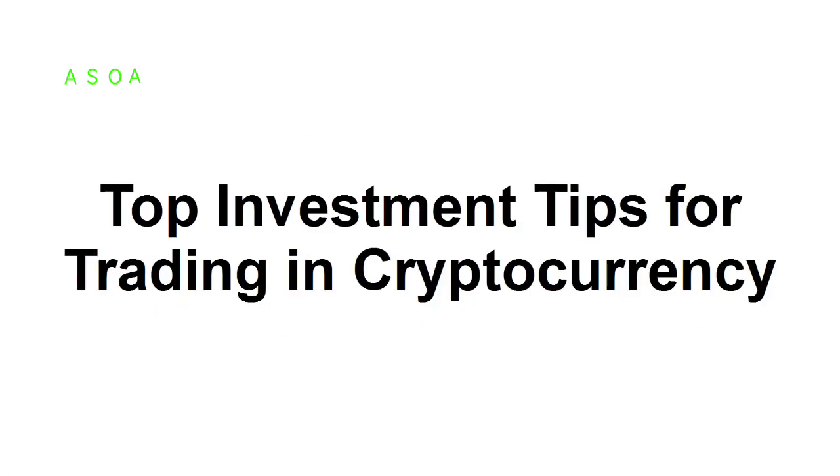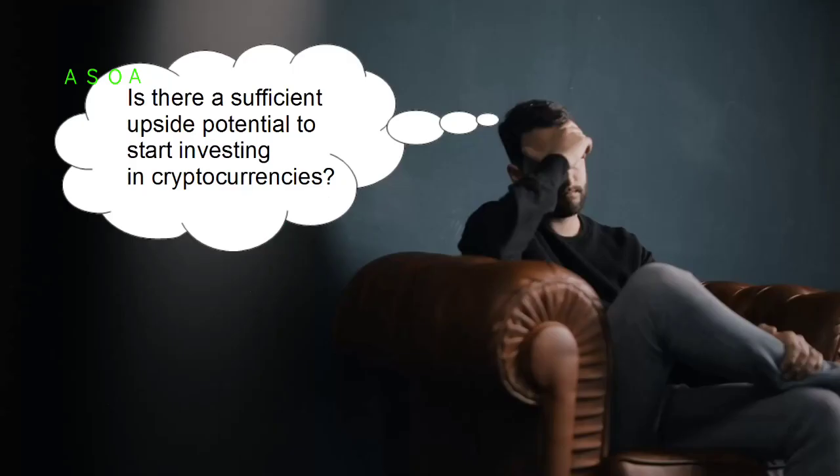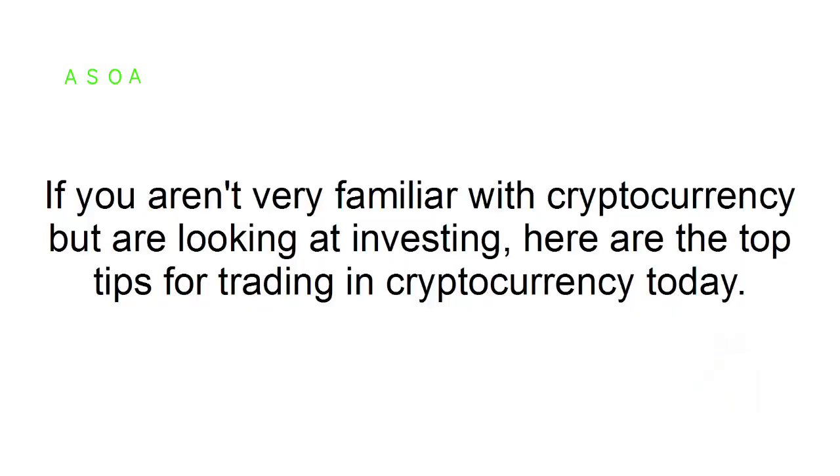In this presentation, I'm going to provide you with the top investment tips for trading in cryptocurrency. The price of ethereum and bitcoin have exploded in recent years, begging the question: is there sufficient upside potential to start investing in cryptocurrencies? If you aren't very familiar with cryptocurrency but are looking at investing, here are the top tips for trading in cryptocurrency today.